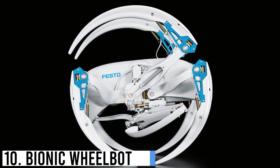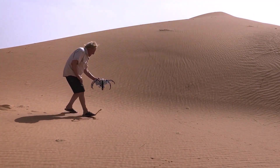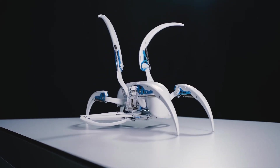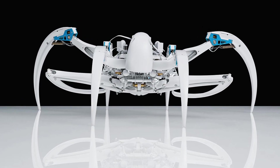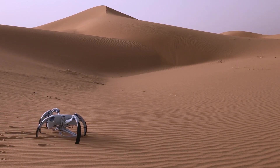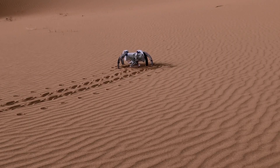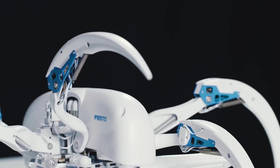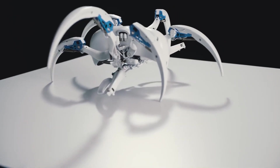Number 10: Bionic Wheelbot. The Bionic Wheelbot is a remarkable robot creation that combines the agility of a wheel with the versatility of a leg. Inspired by nature, it emulates the movement of animals like spiders and insects. With its unique design, it can roll, climb, and traverse various terrains with exceptional efficiency. The Wheelbot's body consists of multiple segments connected by joints, enabling it to flexibly adapt to different surfaces. Its wheels incorporate advanced bionic technology, allowing them to conform to uneven ground and maintain stability.